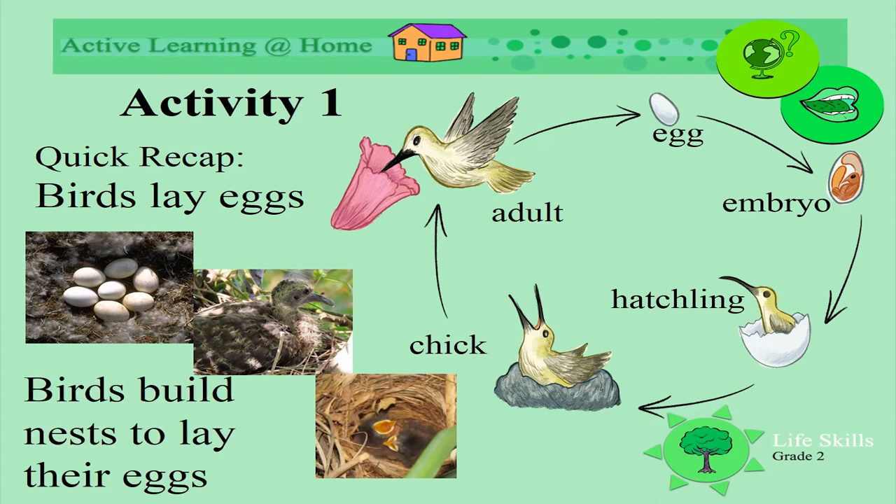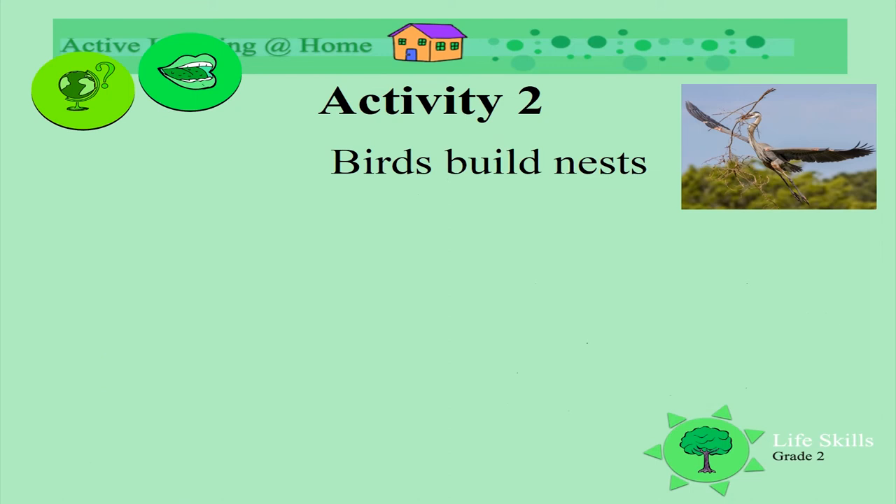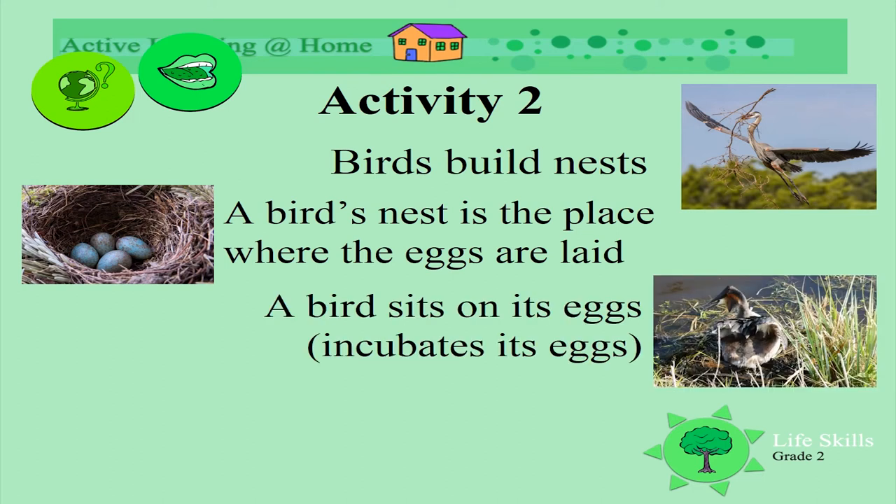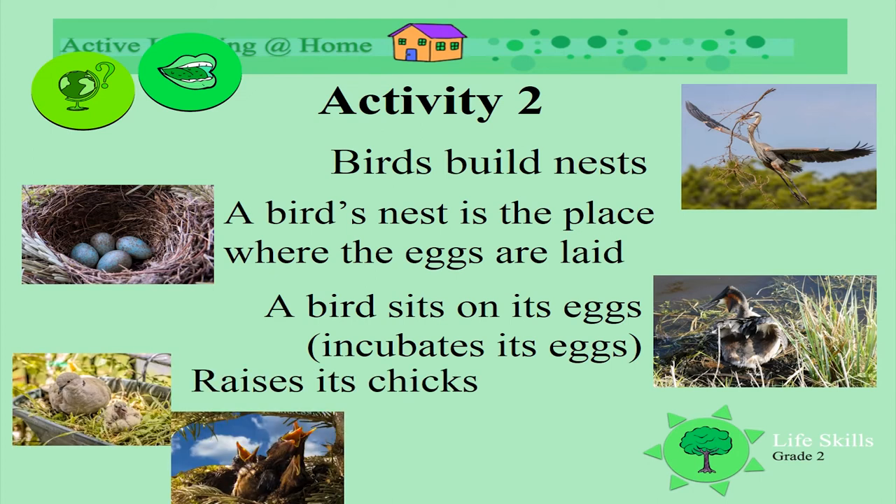Birds build nests to lay their eggs. Look at this stork as it carries a branch to build its nest. A bird's nest is the place where the eggs are laid, and we get different kinds of nests. A bird sits on its eggs to keep them warm — it incubates the eggs. The eggs hatch and a chick is born, and the birds raise their chicks.